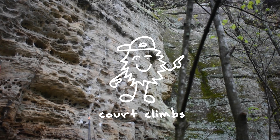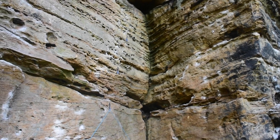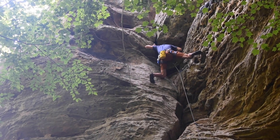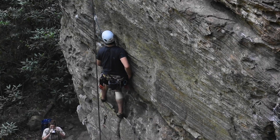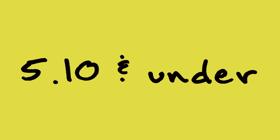Hello everyone and welcome back to Court Climbs. Here are some of my favorite routes that I've climbed in the Red River Gorge over the past two years. I'm going to list them by crag, starting with the crags that have the most routes that I love, but they aren't in any particular order. All of these routes are 5.10 and under.